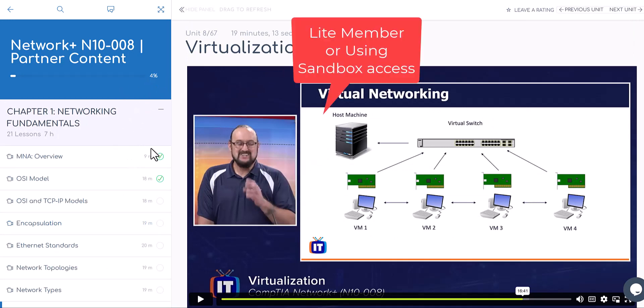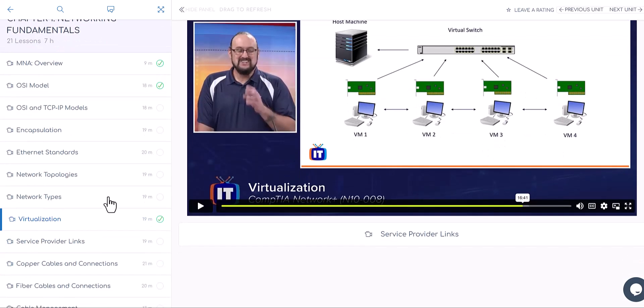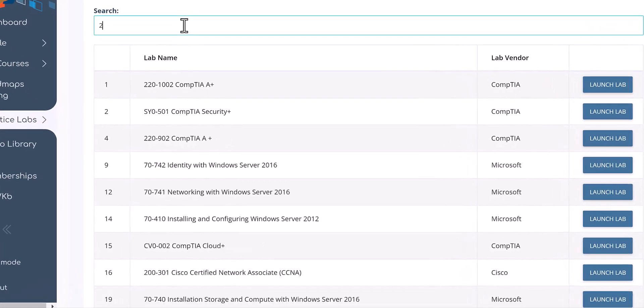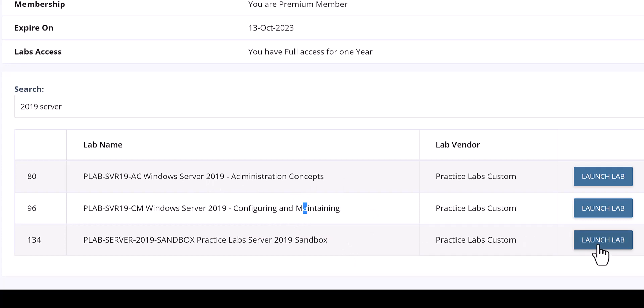Now, for light members with a limited lab environment — can you still replicate what you learn from this partner content? Yes, you can. Most of this information is Windows-related. For virtualization, a sandbox is open access without a guide. As a light member, open Practice Lab in a second tab, scroll down, and type '2019' — 2019 Server. The sandbox is the only lab available to light members.